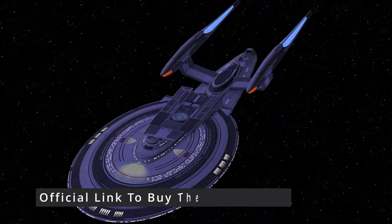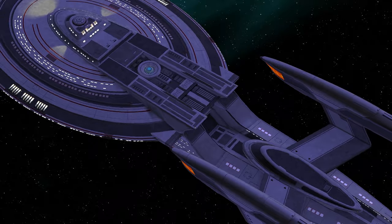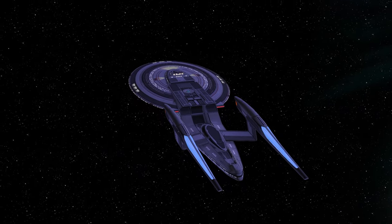I think we all know what would have happened if the Excelsior 2.0 had been taken to the Delta Quadrant and encountered the Devore — there is no way they would have submitted to an inspection. Well, thanks for watching, guys. Bye for now.